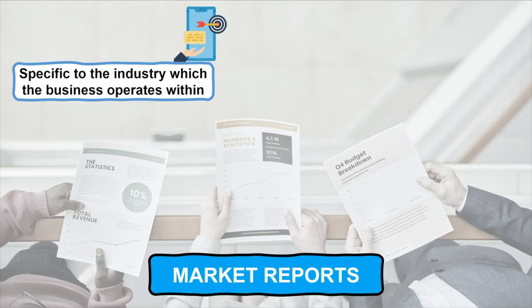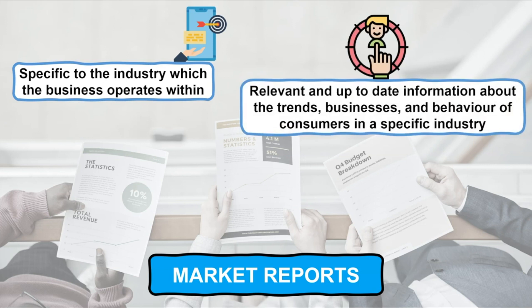The typical information and data that can be found in market reports include relevant and up-to-date information about the trends, businesses and behaviour of consumers in a specific industry.